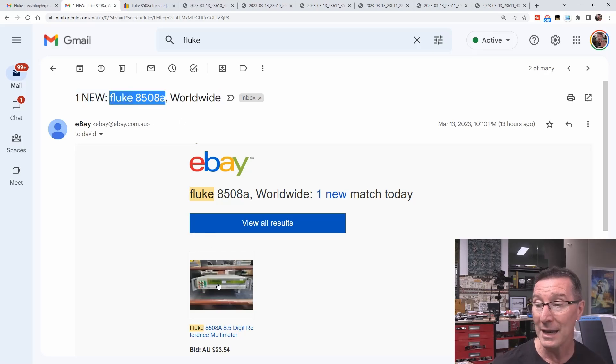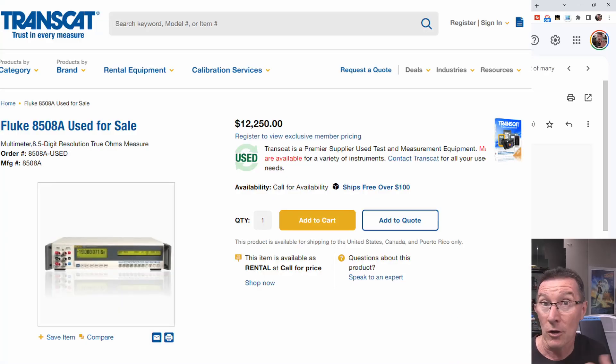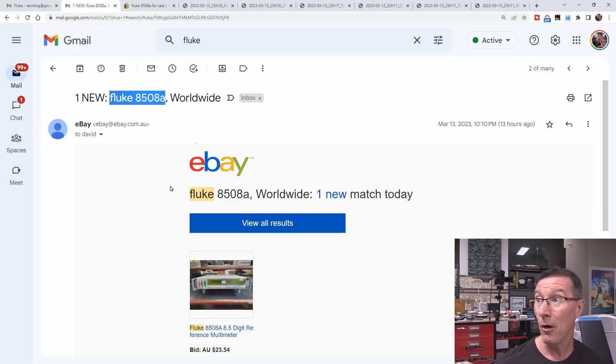It's the Fluke 8508A, which is probably the industry's best eight-and-a-half-digit multimeter. It's incredibly expensive even secondhand - between $5,000 and $10,000 these things would typically go for. They're quite rare, which is why a lot of people in this niche would put it on their eBay alert, and it pops up like this.